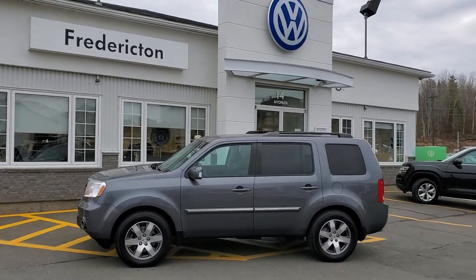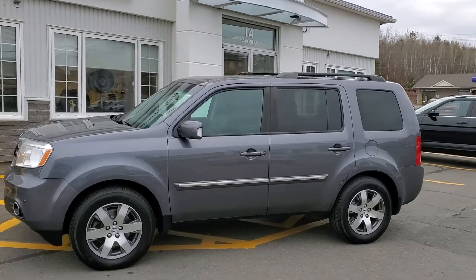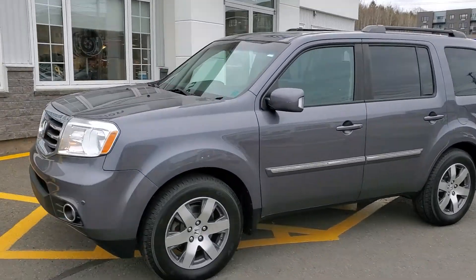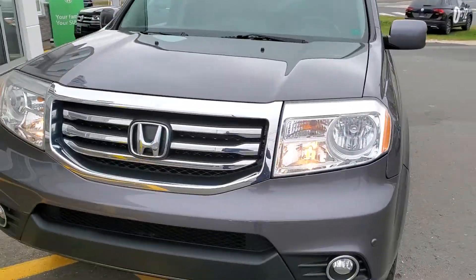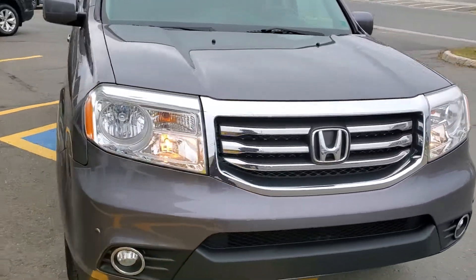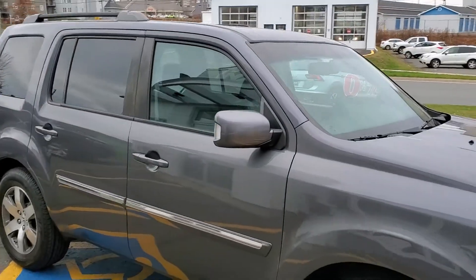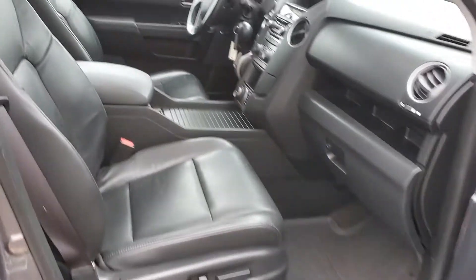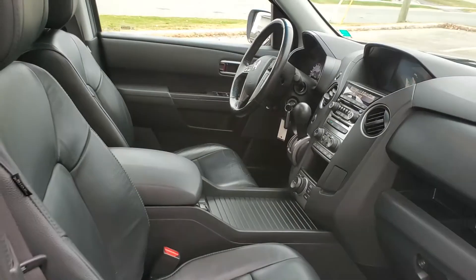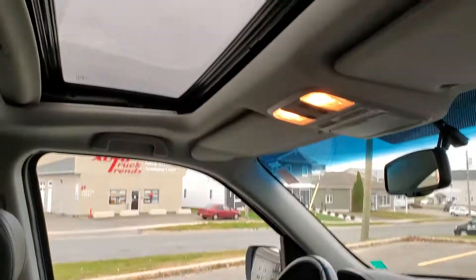Hey folks, this is Fredericton Volkswagen's fresh trade — it's a 2015 Honda Pilot Touring V6, comes with a tow package. This thing is loaded and in super great condition. It's a nice dark gray color. It just passed through our two-year safety inspection and also has an additional set of winter tires. The Touring trim includes navigation.